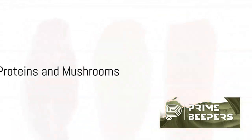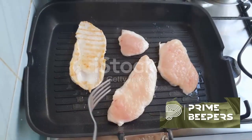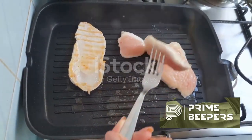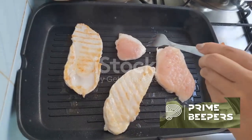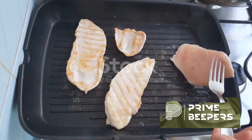Lean proteins — chicken, turkey, and fish provide high-quality protein, which is important for the immune system. Mushrooms — certain varieties like shiitake, maitake, and reishi contain compounds that may help enhance immune function.